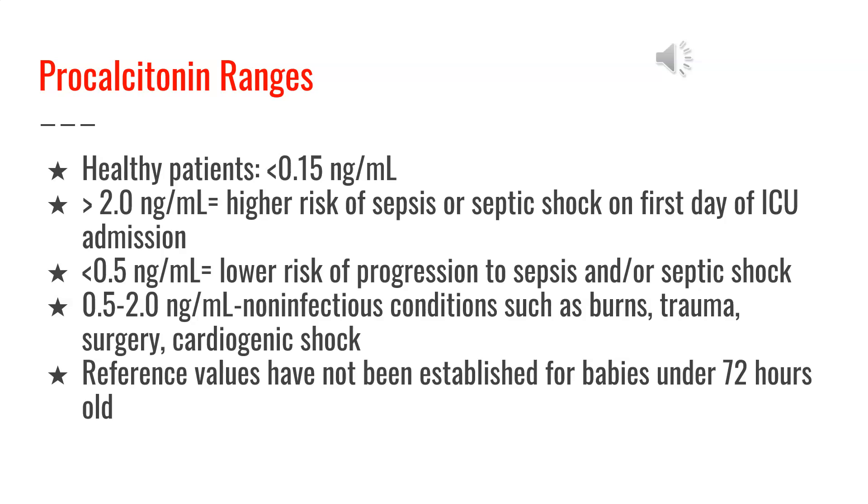In healthy patients, procalcitonin is less than 0.15 nanograms per milliliter. If a patient's procalcitonin is greater than 2.0 nanograms per milliliter, there is a higher risk of sepsis or septic shock on the first day of ICU admission. If the ranges are less than 0.15 nanograms per milliliter, there is a lower risk of progression to sepsis and/or septic shock.